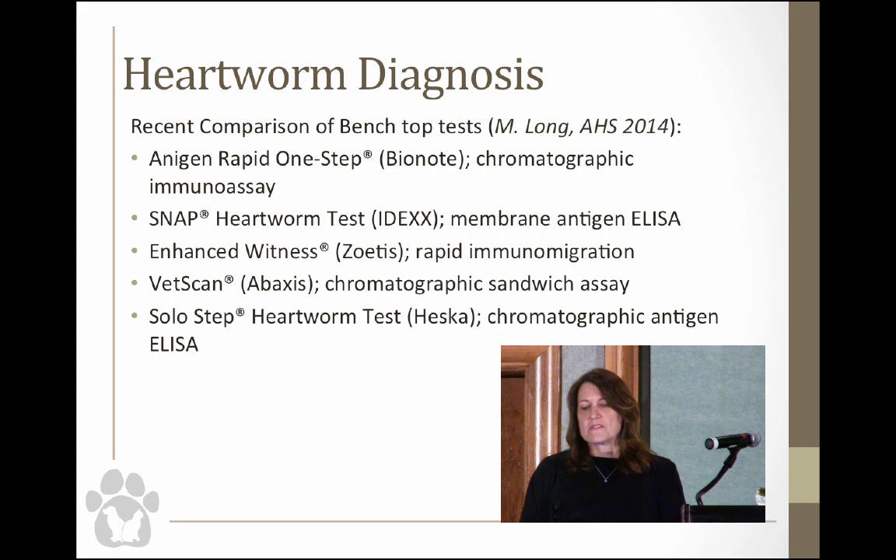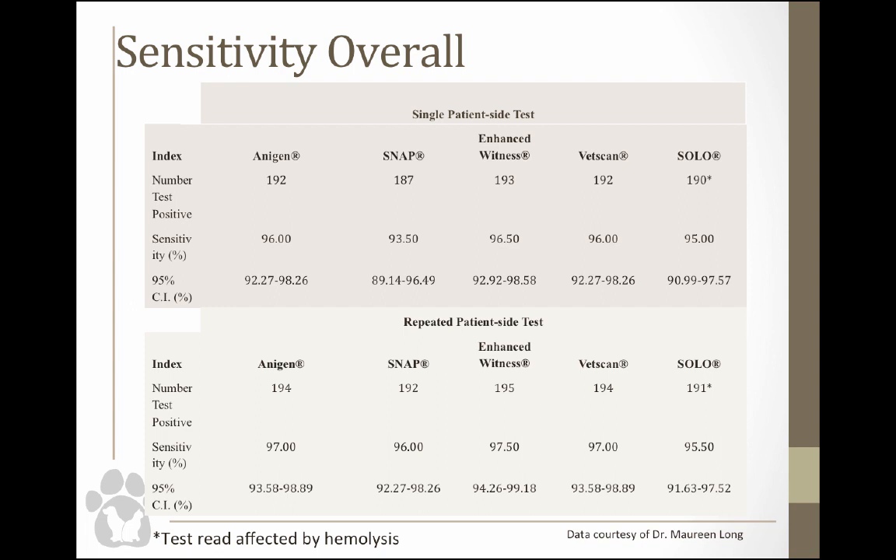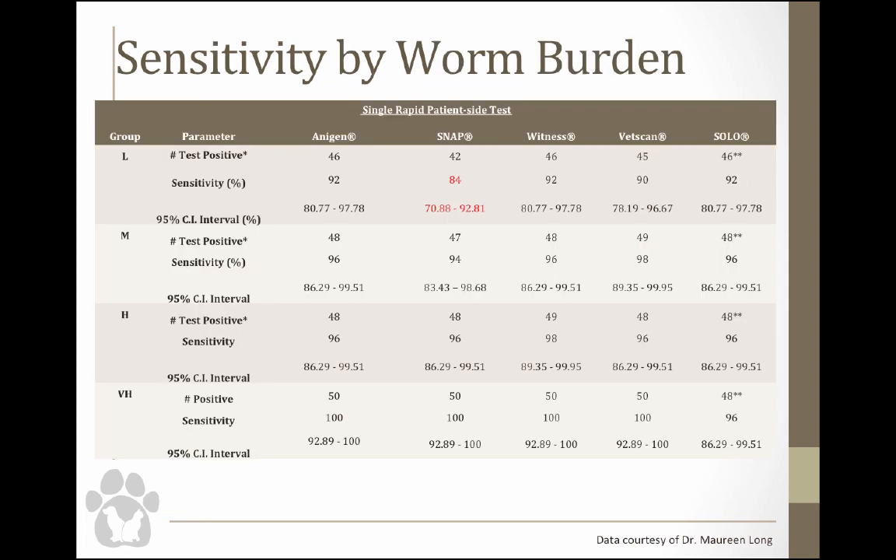Overall sensitivity was pretty high across all tests — about 96% — so you're quite confident that a positive is truly positive. But when you look at sensitivity by worm burden, the SNAP test's sensitivity goes way down. I'd caution you to be careful because with a low worm burden dog you may get a negative test. This actually happened to us a couple of weeks ago — a dog tested positive on the DiraChek at the shelter but came back negative on the IDEXX SNAP at the rescue's vet.